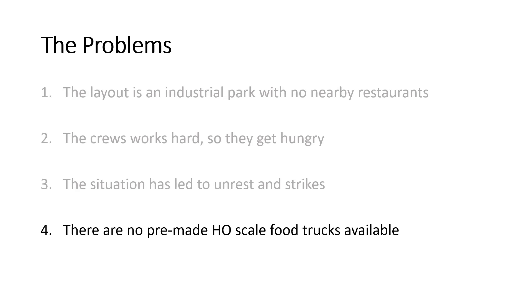And the biggest problem — the root cause of the whole issue — is that there aren't any good out-of-the-box HO scale food trucks available currently.